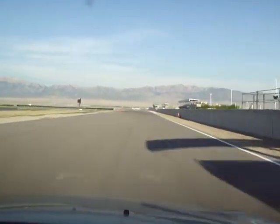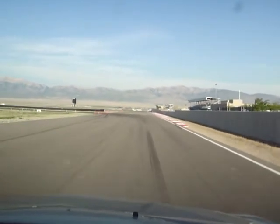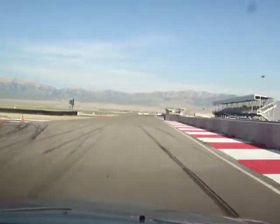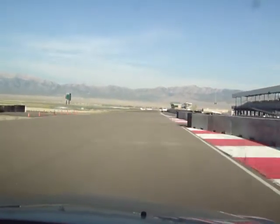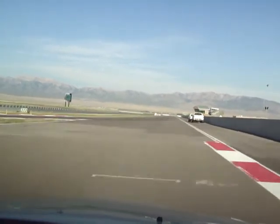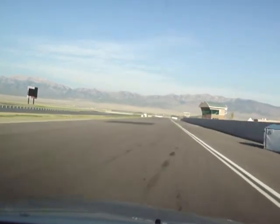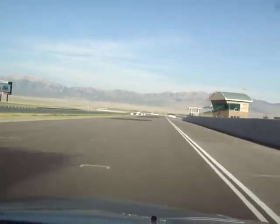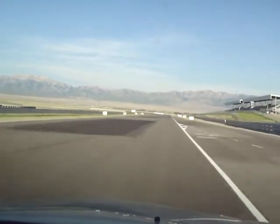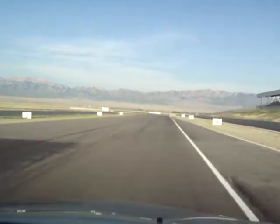We're crossing the start-finish line here — typically you're in fourth gear here. Try to drive in as deep as you can, staying to the right if possible unless you're trying to block your line. We usually drive in somewhere around the 4 marker before we start braking and downshifting, sometimes 3.5. Kind of keep the car out to the right here if you can.